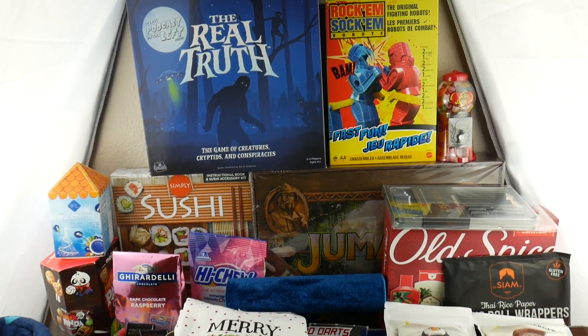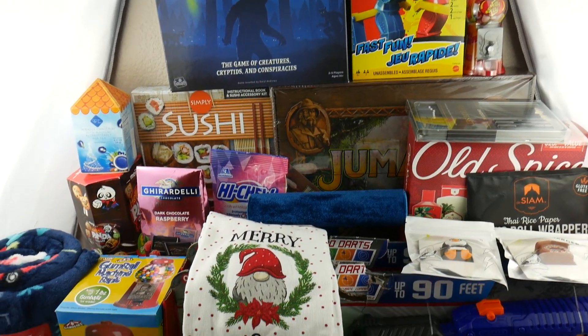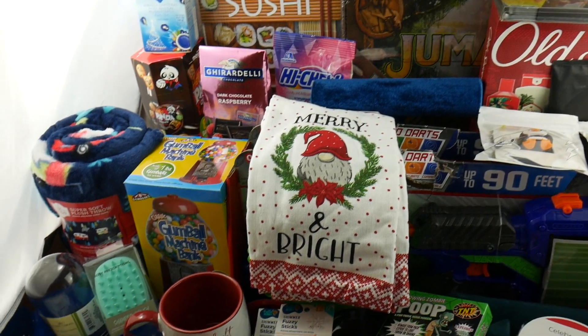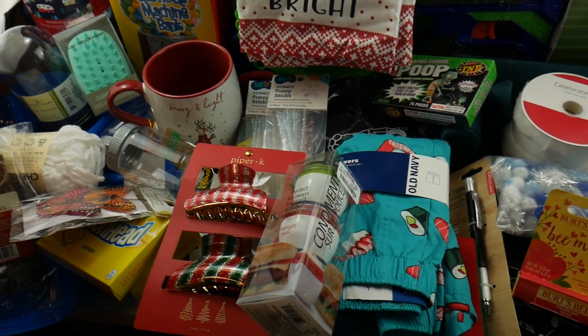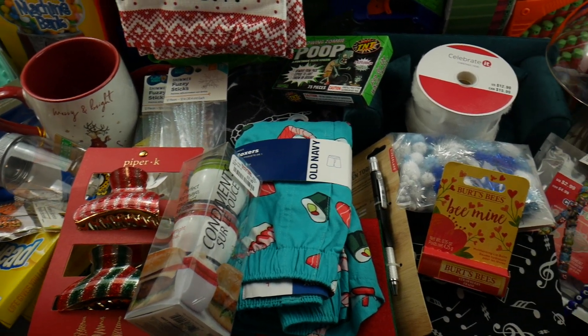Hey everybody, today I'm going to be doing a gigantic haul. So this is all going to be Christmas stuff and Black Friday stuff, a few craft things, but mainly just Christmas presents.